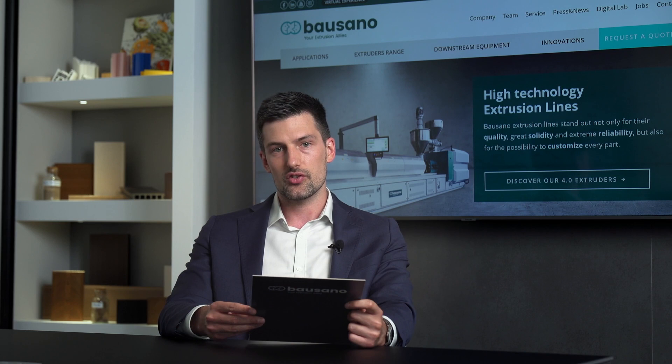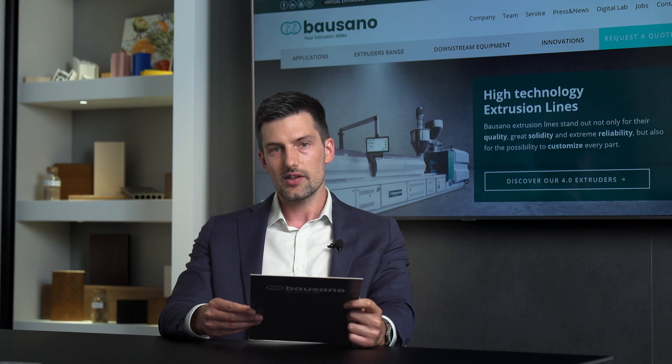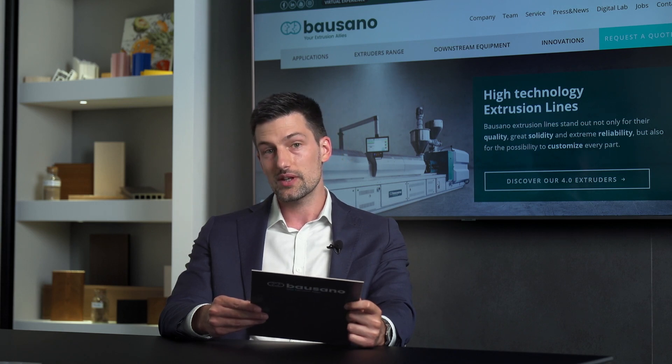Moreover, to give you a practical example of the application of this technology, we will show you a video contribution from one of our customers. This way you see some of the projects we developed in the past and those that we have kept on developing during the last month, to give you a better idea of just what you can expect from a company like Bausano. Finally, we will share with you the solutions we have adopted to keep guaranteeing a fast and reliable customer service despite the pandemic and the consequent remote working and travel restrictions. I hope all of this sounds appealing to you and that you will enjoy attending this new open day as much as we did organizing it.